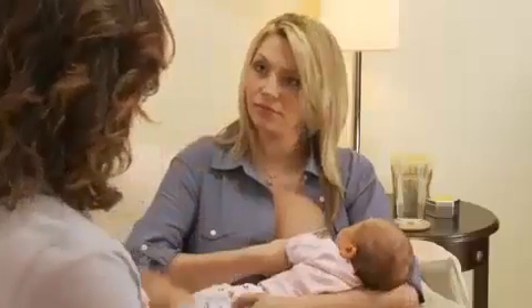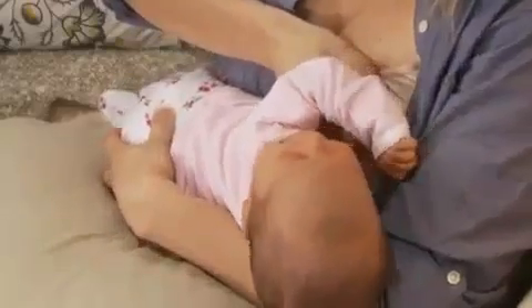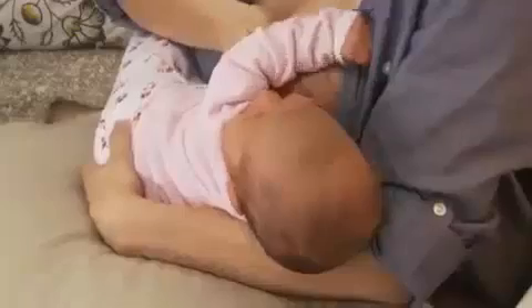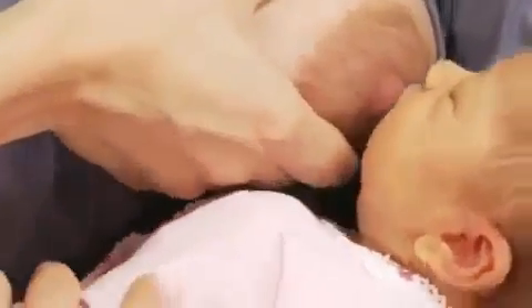Proper latch-on and positioning are important to help prevent nipples from getting sore. With the tip of your nipple, stroke her face — this will make your baby turn towards your breast, which is called the rooting reflex. Once she's turned towards you, tickle her lips with your nipple. This will cause her to open her mouth wide to help with latch-on. Keep tickling until her mouth is open really wide, then lift her to your breast with your cradle arm.